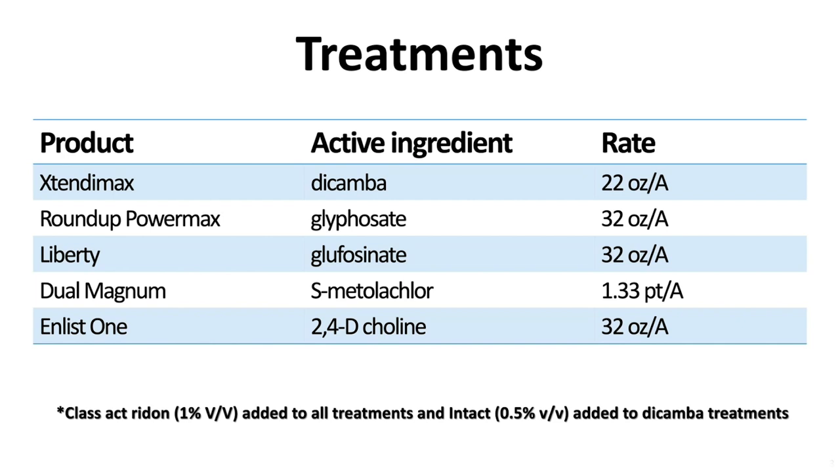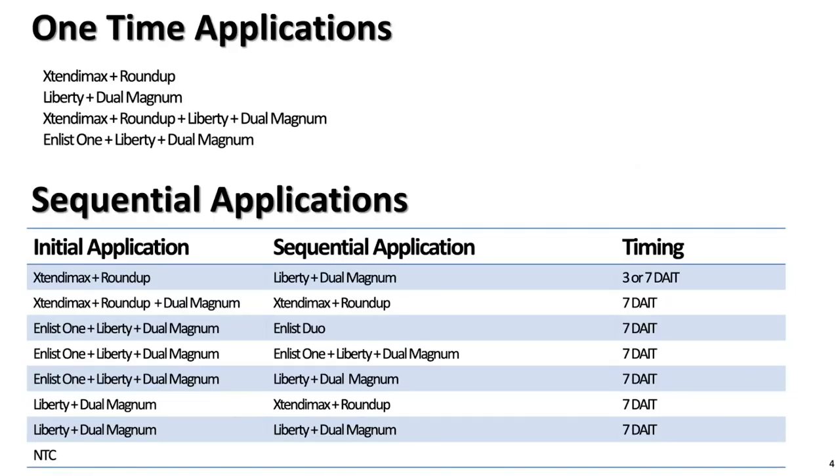We used five different chemicals in different combinations and sequences. These were Dicamba (formulated as Engenia/Xtendimax), Roundup PowerMax, Liberty, and Dew Magnum as a list one treatment. We added one percent Class Act Ridion, which is an EIS and DRA at a half percent, to all the Dicamba treatments to satisfy label requirements.